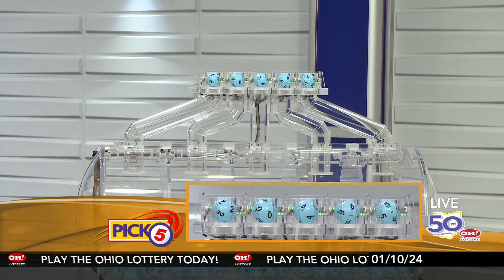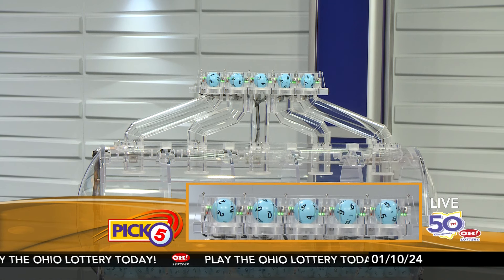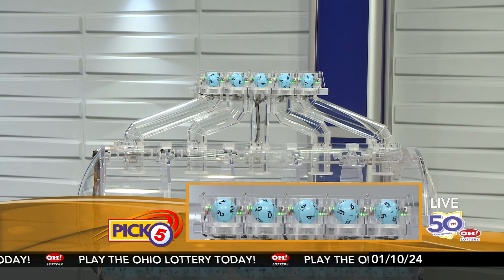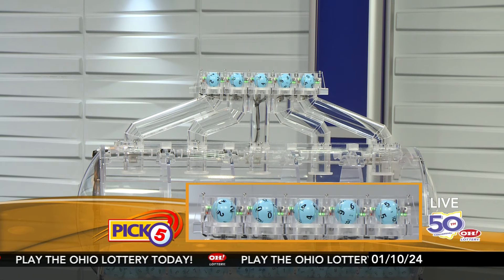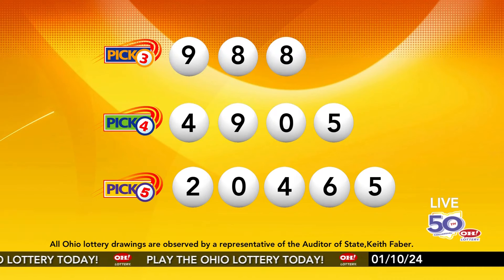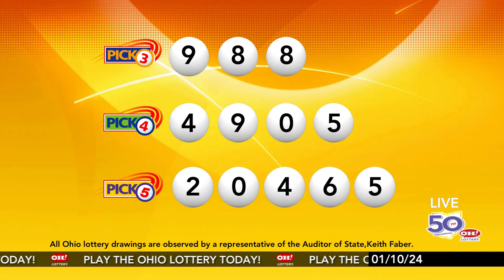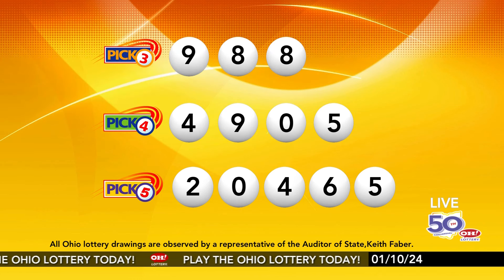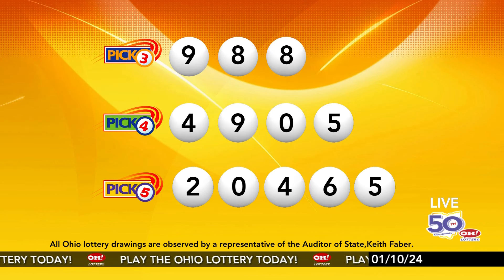Now the winning pick five numbers: first up is a two, next a zero, next a four, next a six, and finally a five. So today's midday pick five numbers are two, zero, four, six, five. And remember, play all Ohio Lottery games responsibly.